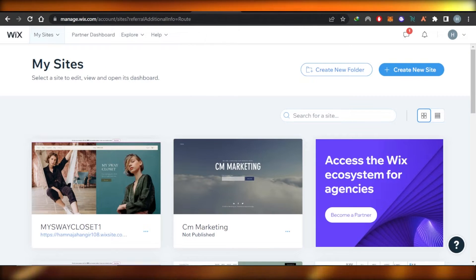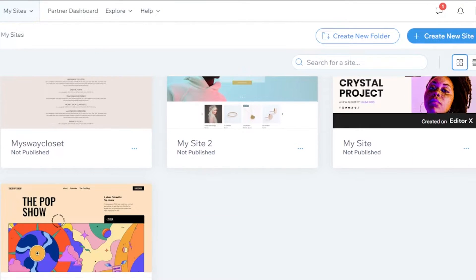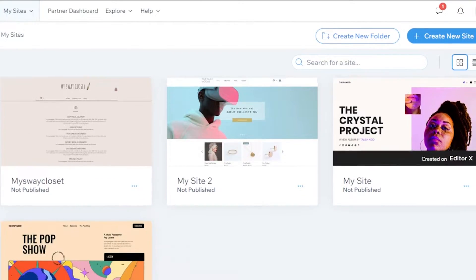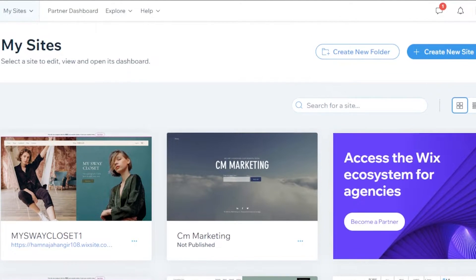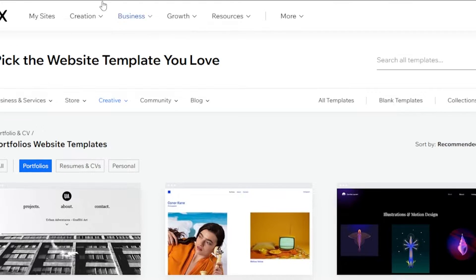First of all, what you guys need to do is go to Wix.com. Wix is a website builder that allows you to create your own online store, blog, and portfolio websites. Today I'm going to show you the top portfolio templates available on Wix. You will be able to create a professional and aesthetically pleasing website. Open up Wix.com and get started with a new website, or go to Wix.com/templates.